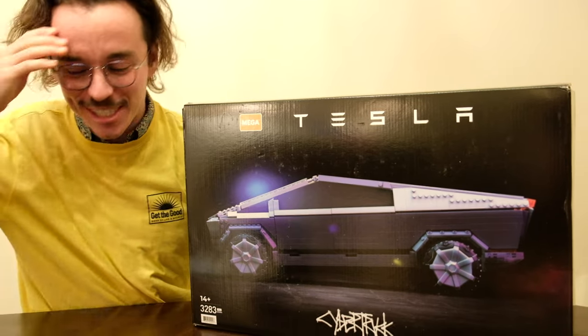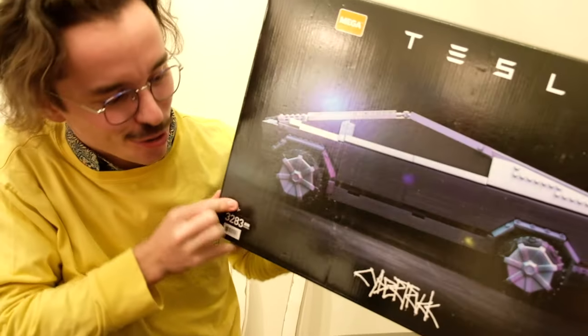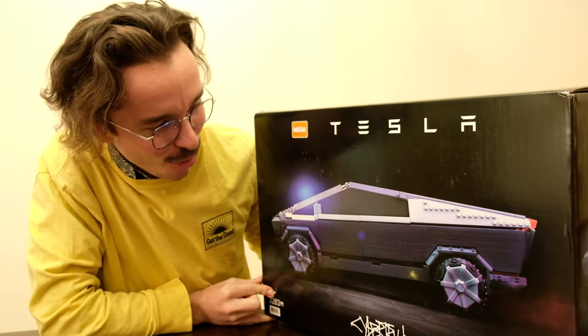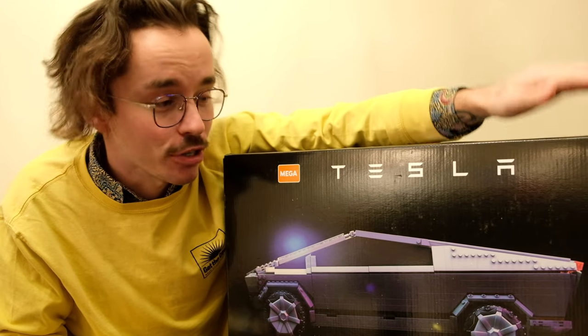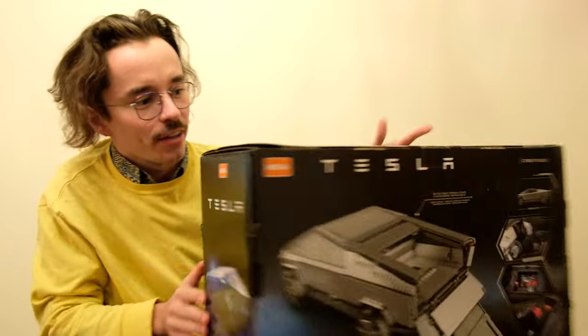I'm just staggered by the piece count to begin with — 3,283 pieces. The Cybertruck! It's always great to see Mega branching out with new collaborations. They recently did one with Fender for a Stratocaster, and now it's the Cybertruck from Tesla.